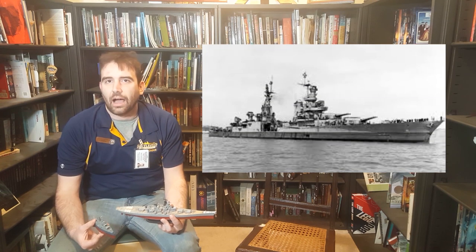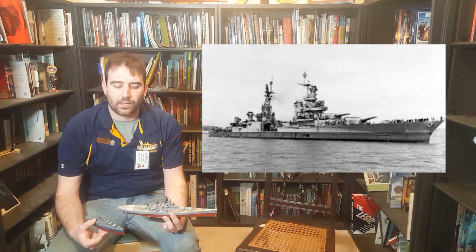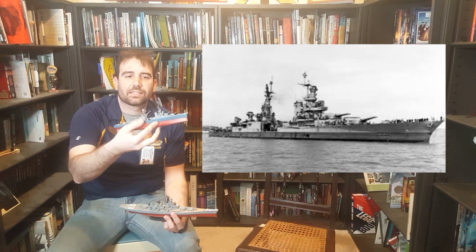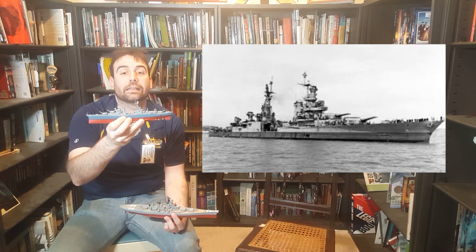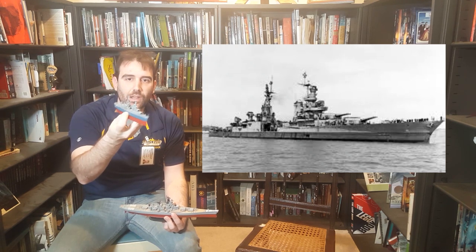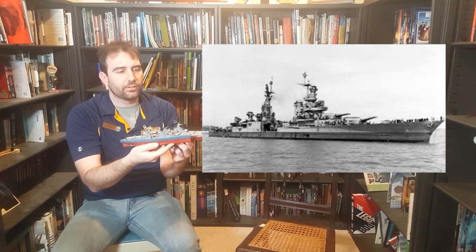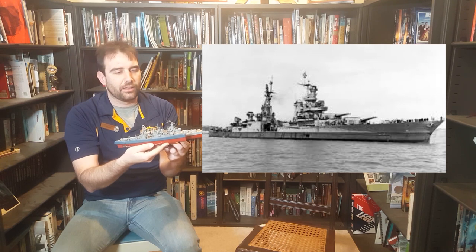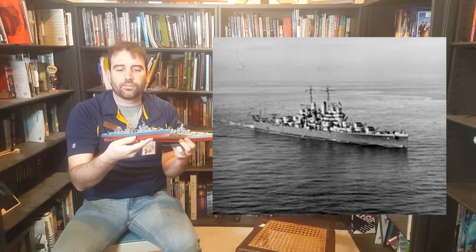Our next type of ship is the cruiser. Cruisers were the longtime scouts of the battle force with their high speed. They have relatively light armor, and their guns are usually only about half the size of a battleship's guns. I have a model of USS Indianapolis, armed with nine 8-inch guns. Outwardly she looks very similar to the battleship, but compared to New Jersey she's only about two-thirds of the length, and her superstructure is much shorter because her guns aren't being fired as far.